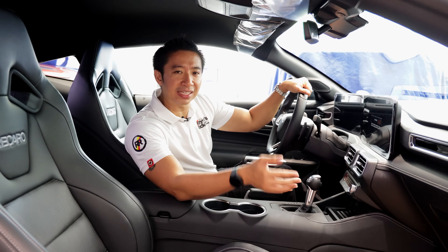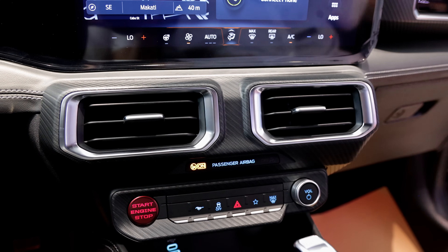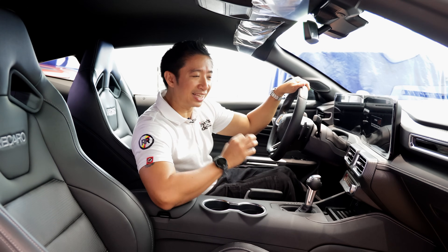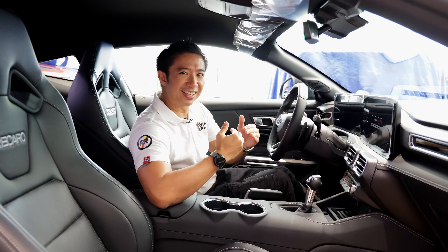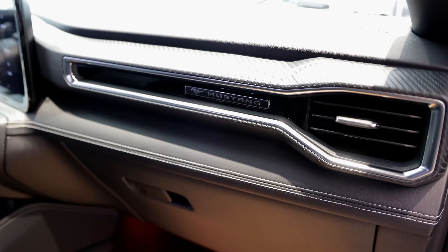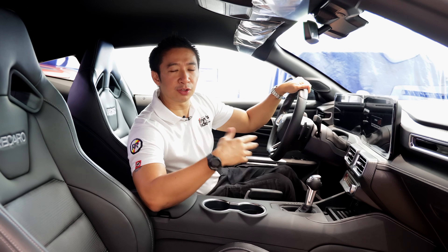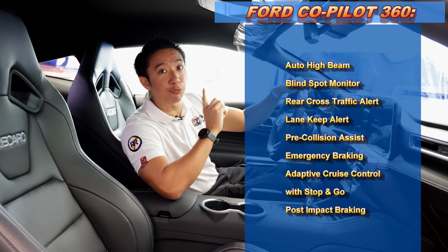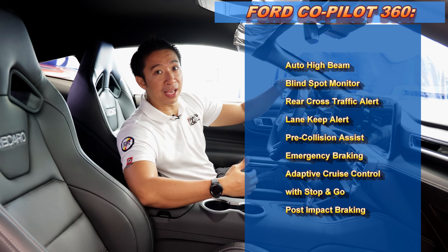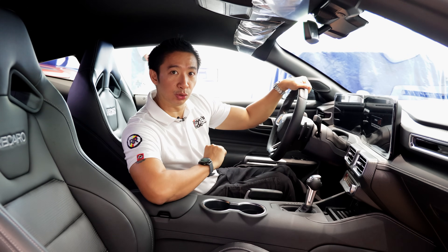I haven't driven this 7th gen Mustang yet, so I can't really comment on the sound stage. Going down, we have the usual generic-looking AC vents — I'm a bit disappointed that we no longer get those classic circular AC vents, as it reduces the Mustang-ness a bit. But on the passenger dashboard side, we still have the word Mustang there with the pony. And at least this 7th gen Mustang is much safer, because we have Ford's 360 Co-Pilot system, which is the full driver assist aids that keep the passengers safe at all times. I love that ADAS system of Ford — it's really good, intuitive, and easy to use.